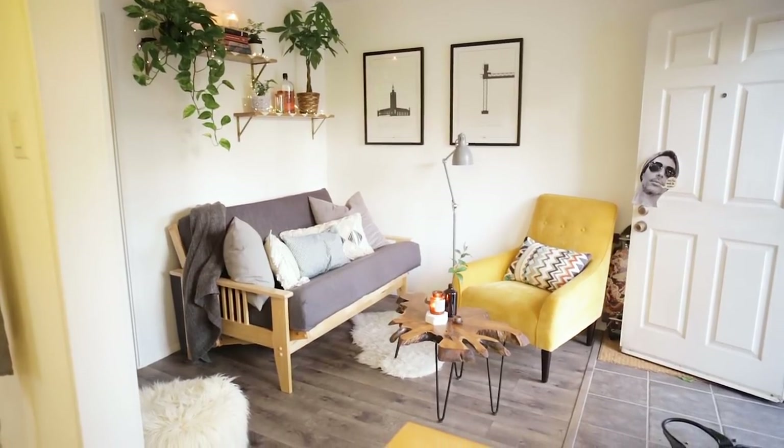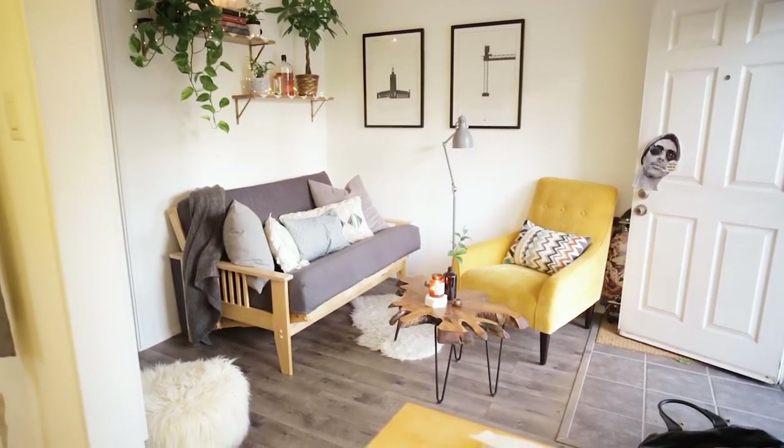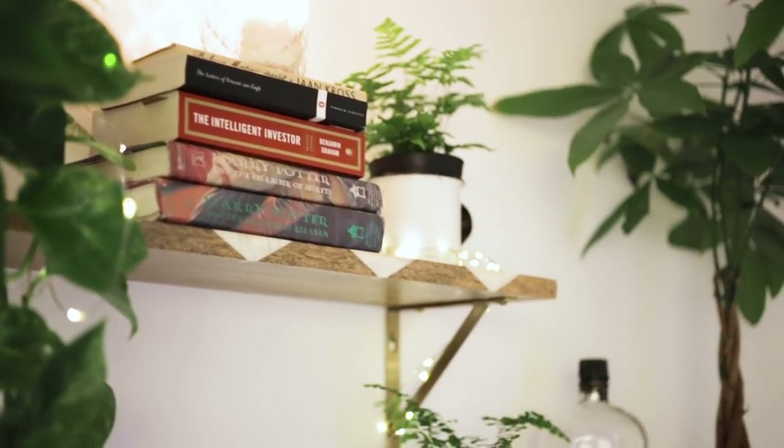For some time now, many of you have been requesting a house tour, so we thought this week we're going to do one. It's as good a week as any. So let's start out in this room that we're in. This is our living room — our all hangout-y room when it's too cold to be outside.